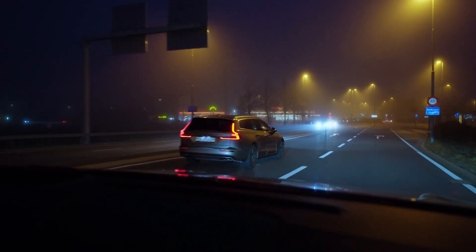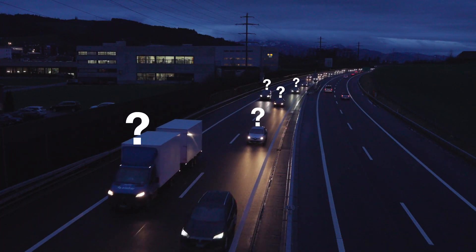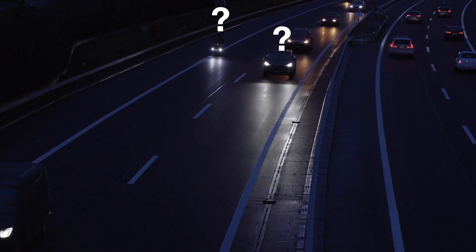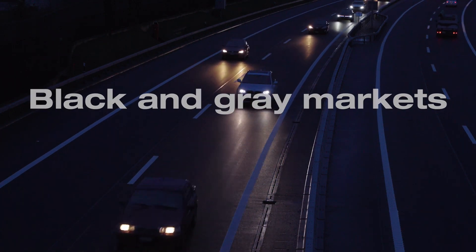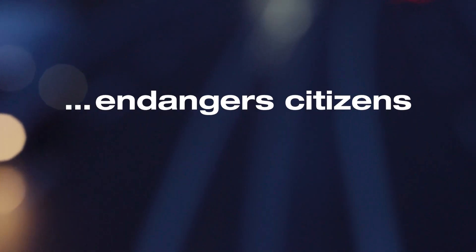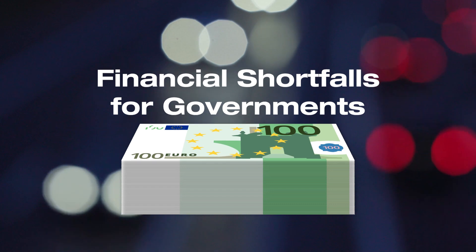Identifying vehicles which don't comply with the national legal framework is a challenge that many governments face. Authorities regulating the legal operation of vehicles face multiple challenges, including theft, black and grey markets, and lack of insurance or technical controls. This not only endangers citizens, but also results in serious financial shortfalls for governments.